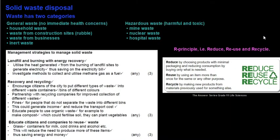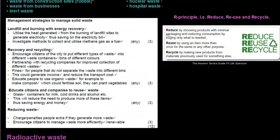Solid waste disposal: waste generally has two categories. General waste has no immediate health concerns and includes household waste such as potato peels or eggshells, waste from construction sites such as rubble, waste from businesses, and inert waste. Then there is hazardous waste which is harmful and toxic — this comes from mines and includes nuclear waste and hospital waste. You may be asked about the R principle: reduce, reuse and recycle.